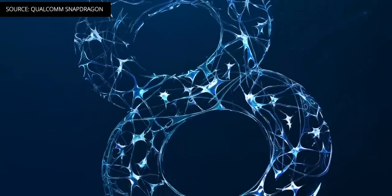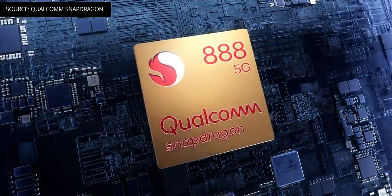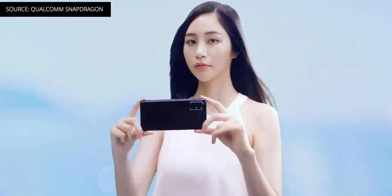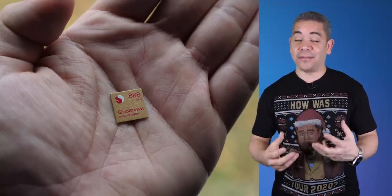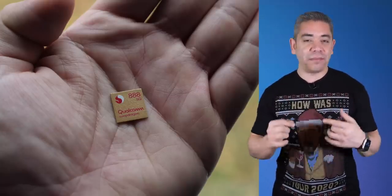When it comes to cameras, the Snapdragon 888 triples down on computational photography and allows users to capture 2.7 gigapixels per second, which is 35% faster than the previous generation. This is Qualcomm's most powerful mobile platform ever, with 14 OEMs already committing to devices very soon, with Xiaomi, Oppo, and Realme being some of the first. This was just day one — day two will provide a lot more details of Qualcomm's Snapdragon Tech Summit. Set your calendars: it happens tomorrow, December 2nd, at 10 a.m. Eastern. We will provide a link to that live stream in the description.